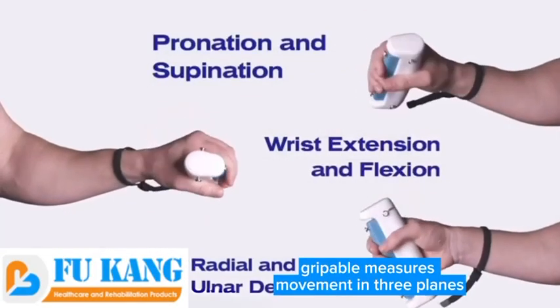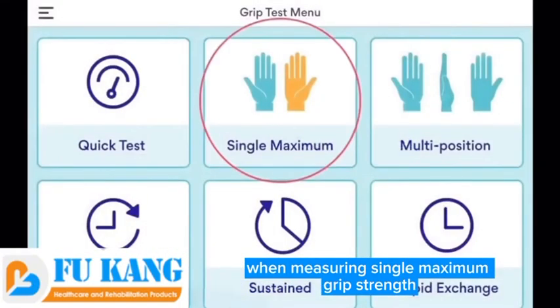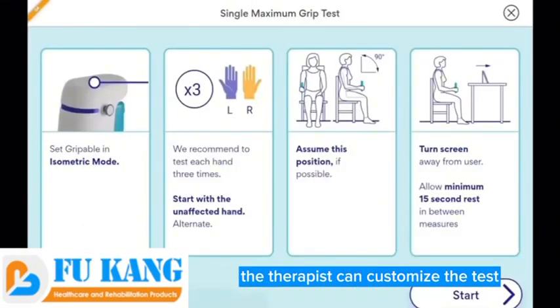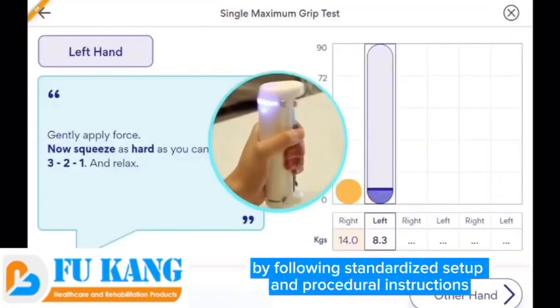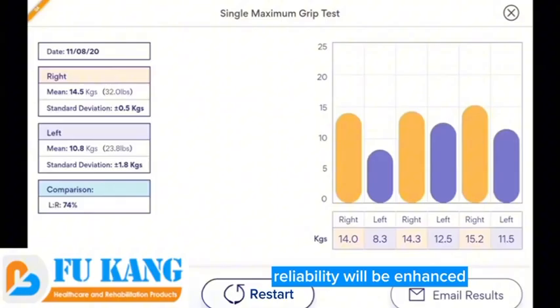Grippable measures movement in three planes. When measuring single maximum grip strength, the therapist can customize the test by choosing the number of repetitions and which hand to start with. By following standardized setup and procedural instructions, reliability will be enhanced.